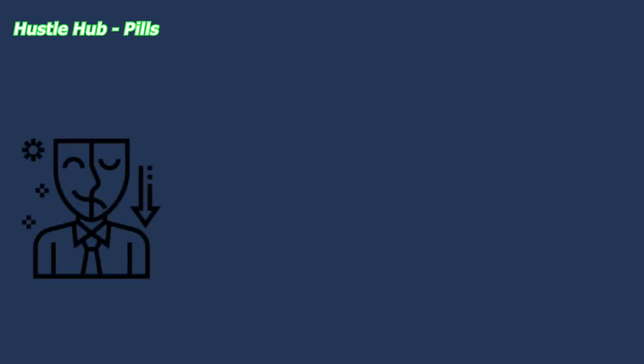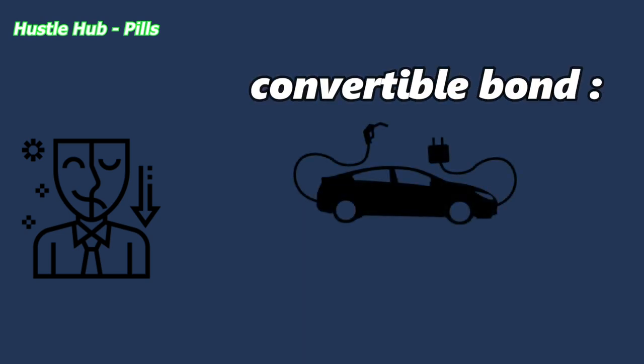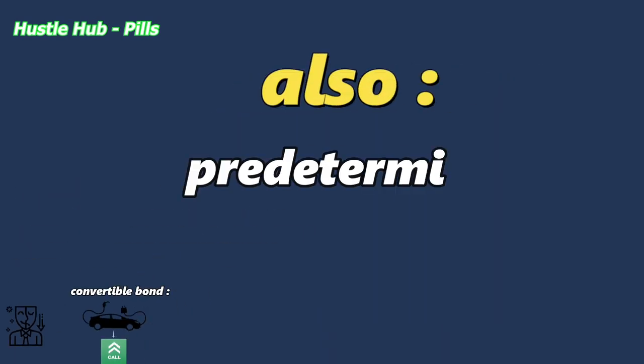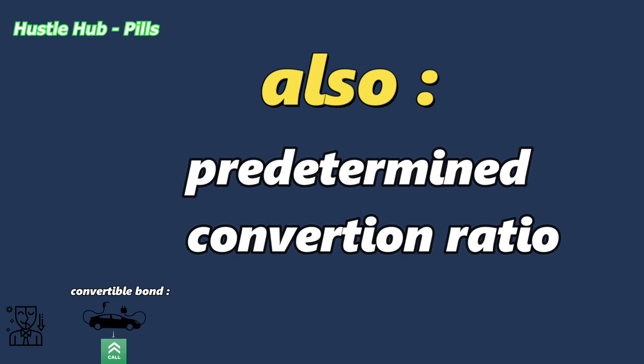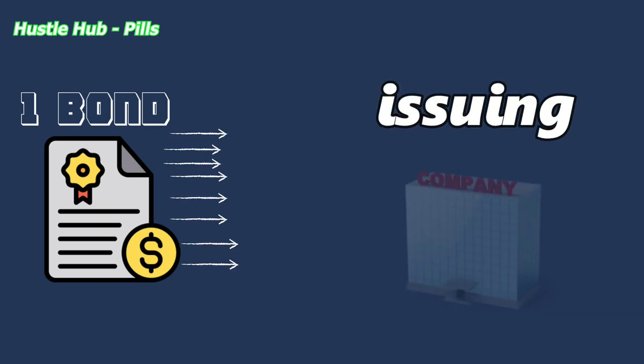These characteristics make the convertible bond a hybrid instrument which works just like any other bond but has a call option sort of feature attached to it. The convertible bond also has a predetermined conversion ratio. For example, one bond can be converted into 10 shares of the issuing company.